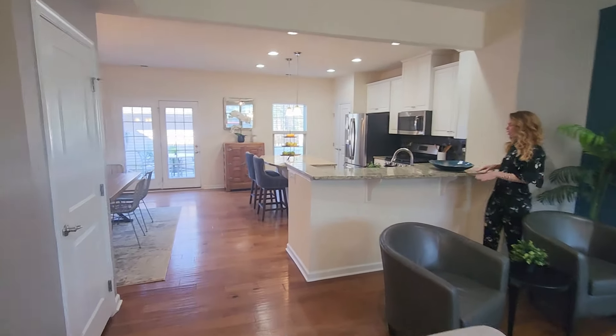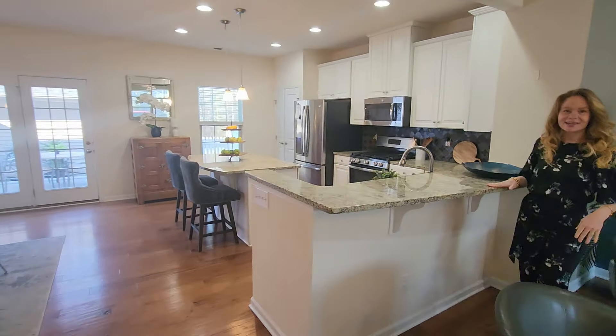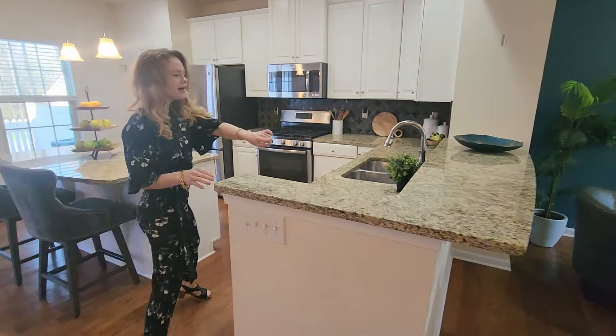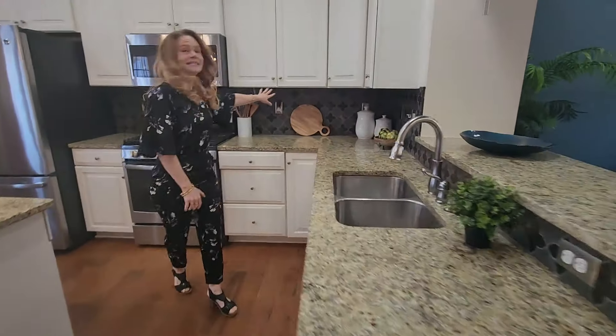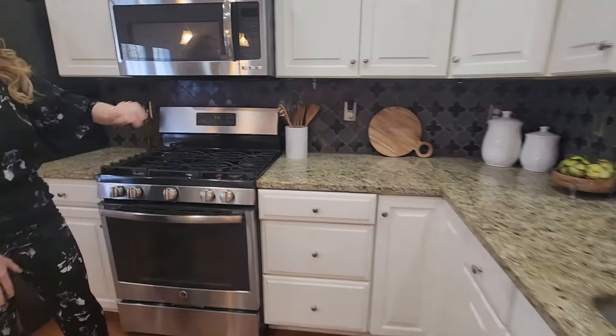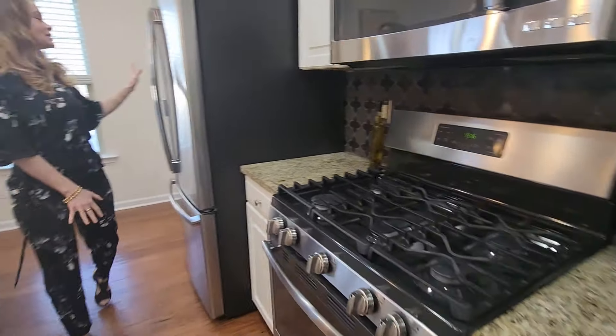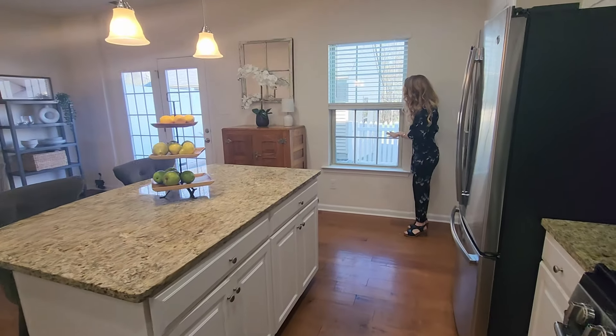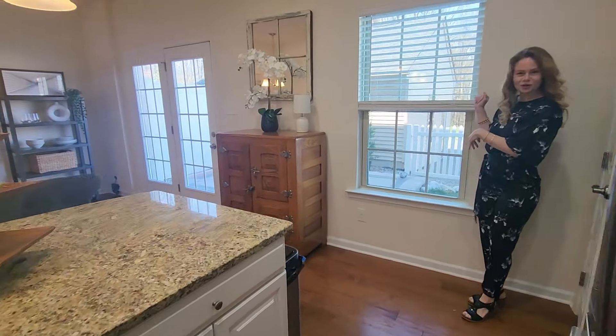You could have a bar stool. Gorgeous countertops here. Nice open, spacious kitchen. I love the modern detailing on the backsplash. Nice clean appliances. Large fridge. Have your pantry here. Nice window out to your back patio and your garage.